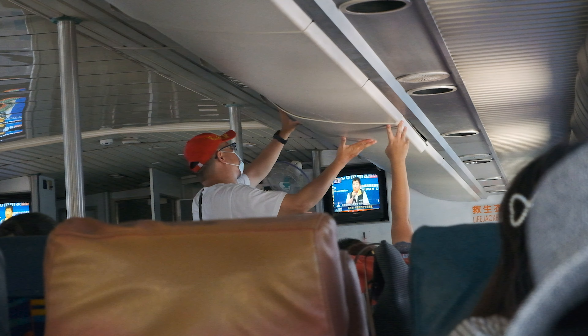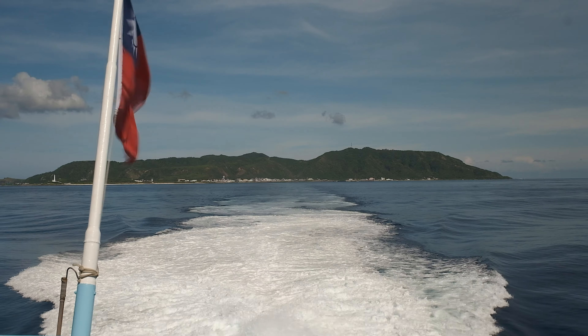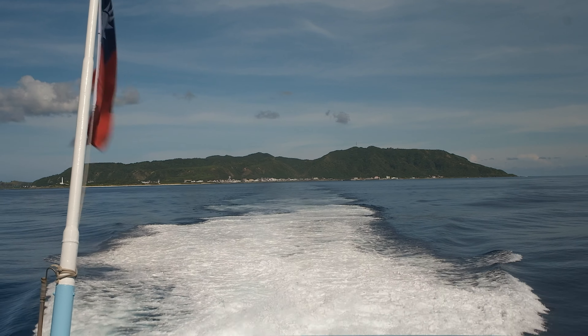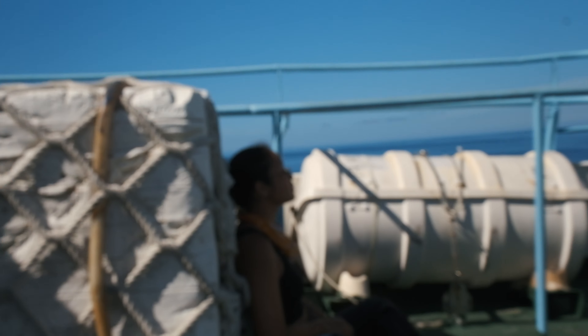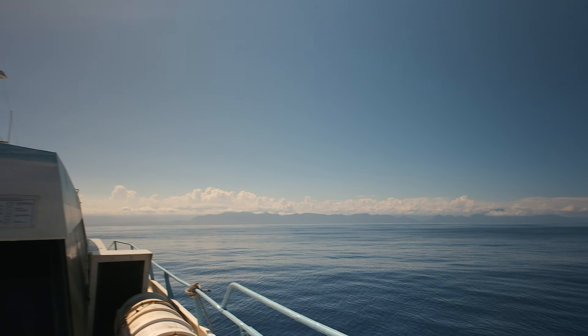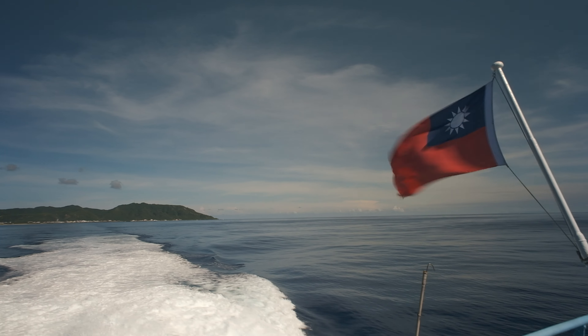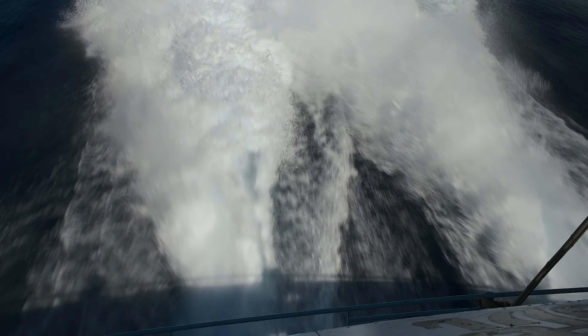The adventure will of course continue after we get off this island, so don't go too far. Our camping trip in Taroko was by all measures a complete failure, but still one of the best nights either of us have ever had. Hey, would it kill you to subscribe? See you in the next one, folks, and take care of each other.